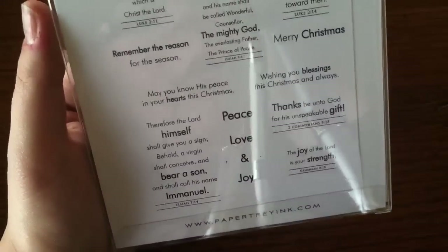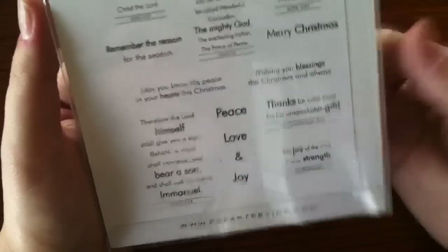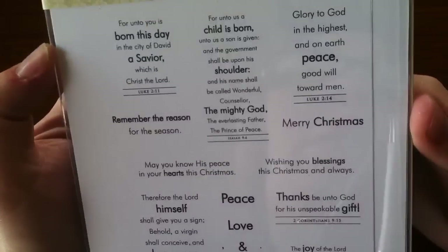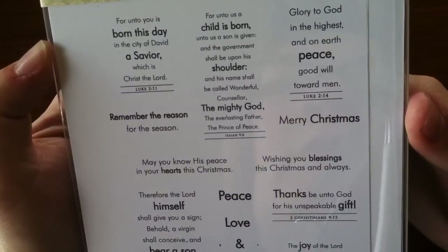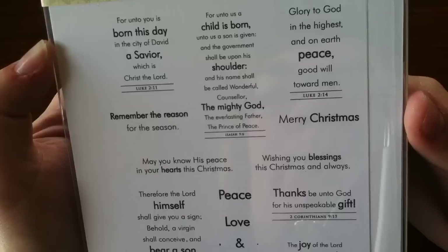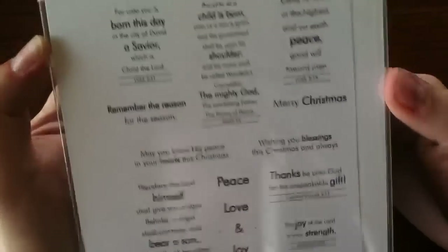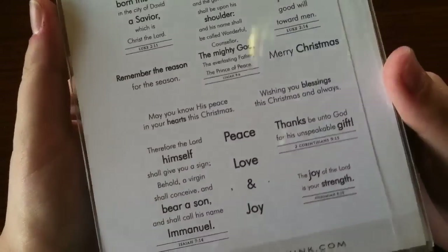I also picked up Beautiful Blessings Holiday. I've said in other videos that I really like my Christmas cards to be religious, especially for family and close friends. This set is nice because it has Bible verses and Christmas passages, and even just a stamp on the back of a card with scripture is nice. That was $24 as well.